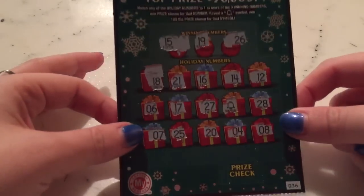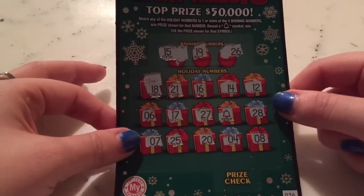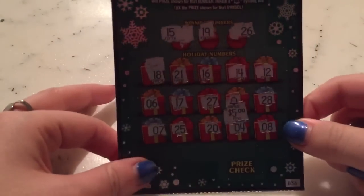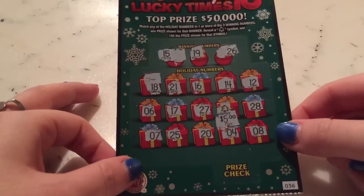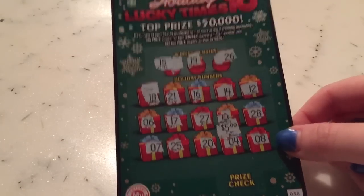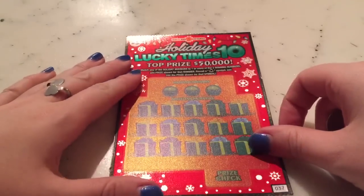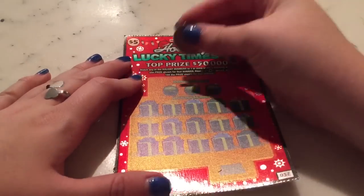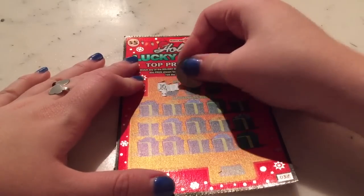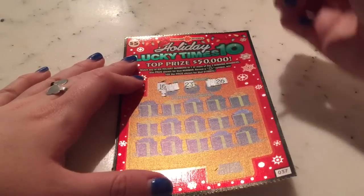Sorry if you can hear a dog drinking in the background. Okay, so we have the bell here, so whatever we have underneath is ten times. We have a $50 winner on the first ticket — I can't believe that! I'm not sure what the other tickets will do, but we already have a $30 profit. Let's keep going with ticket number 37 — the winning numbers are 16, 23, and 26.